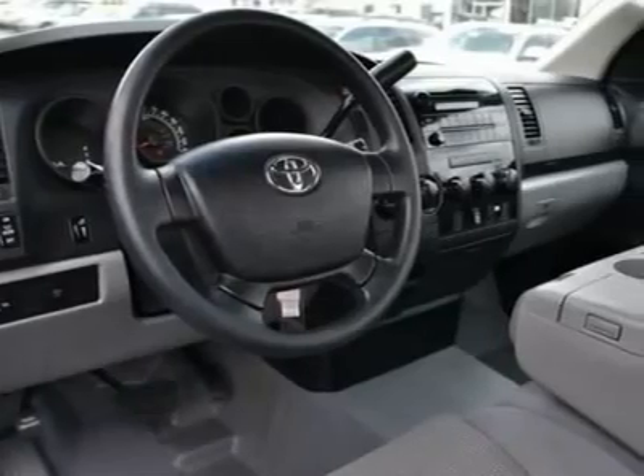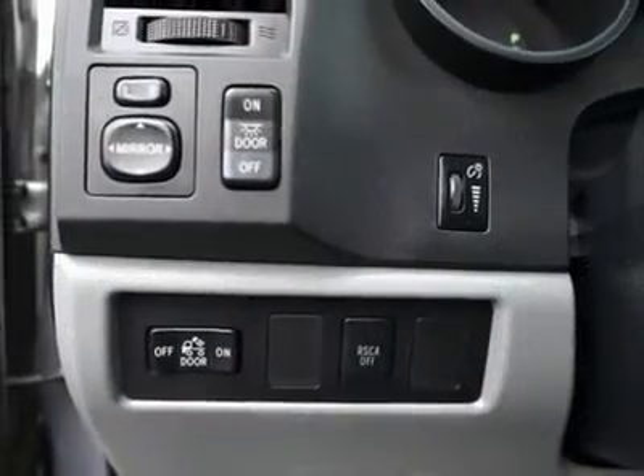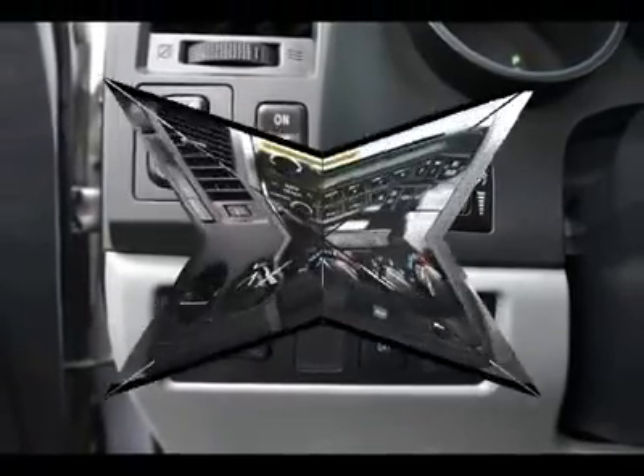AM-FM stereo radio, CD player, passenger airbag on-off switch. Wouldn't you look great in this vehicle? Stop in today and see for yourself.